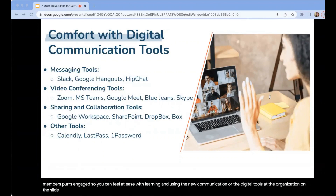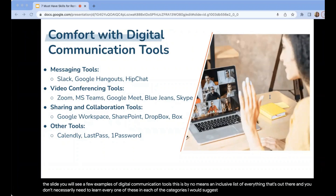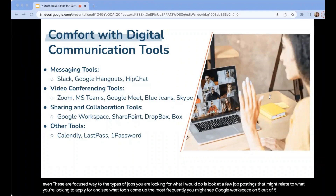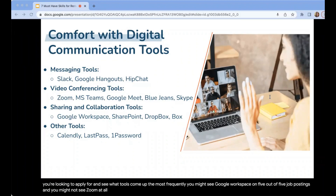On the slide you will see examples of digital communication tools — this is by no means an inclusive list and you don't necessarily need to learn every one of them. I would suggest looking at one or two from each category, and to prioritize in a laser-focused way for the types of jobs you are looking for. Look at a few job postings related to what you want to apply for and see what tools come up most frequently. You might see Google Workspace on five out of five job postings, so prioritize that accordingly.